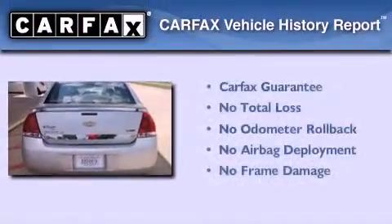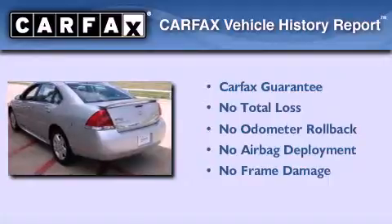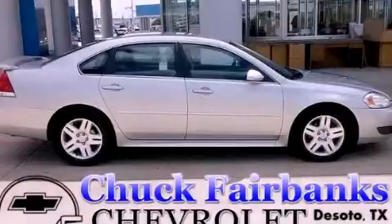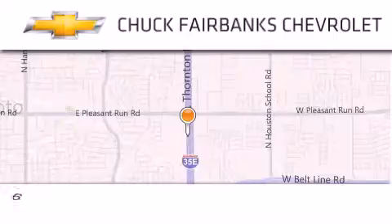Not to mention that this Chevrolet qualifies for the Carfax buyback guarantee. We invite you to contact us today to learn more about this vehicle. Thank you for considering Chuck Fairbanks Chevrolet for your next new or pre-owned vehicle.